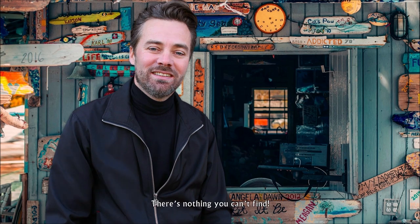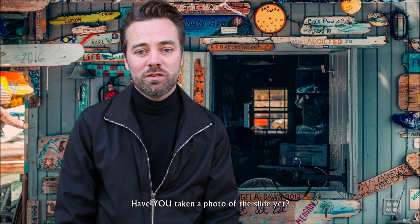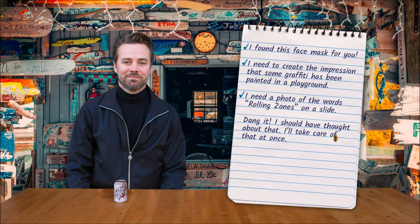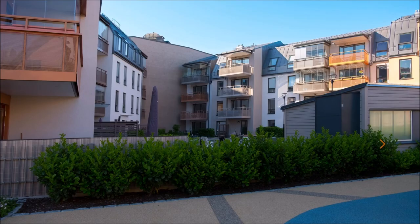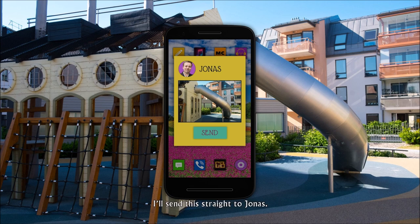'Thank you Carol, there's nothing you can't find.' Wait — is he drinking Dr Pepper Zero? I need to fake some graffiti. It's a long story, but I need to show the words 'rolling zones' on a slide. 'Have you taken a photo of the slide yet? I can fix this in Photoshop in minutes.' Oh, I should have thought of that. Back to the playground — I'll take a photo of the slide and send it straight to Jonas.